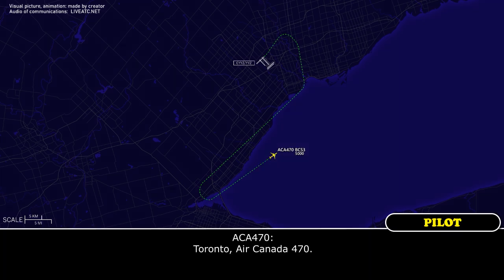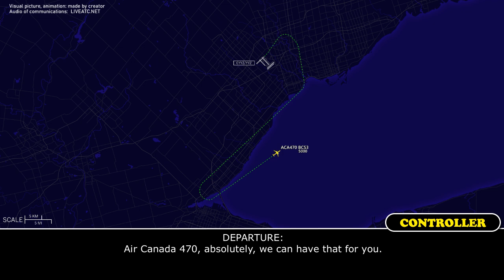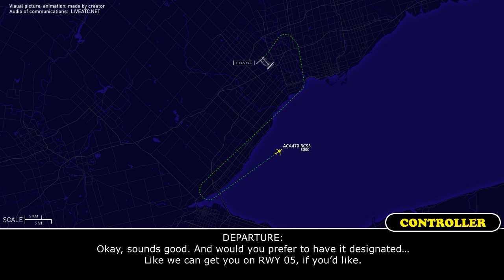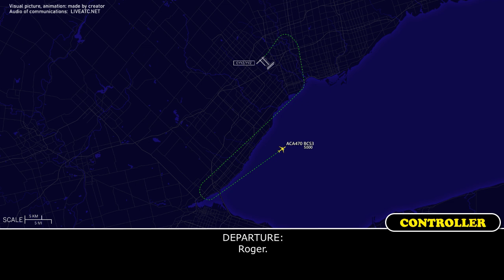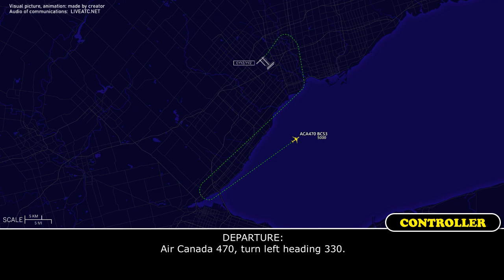Toronto, Air Canada 470. Due to the aircraft weight, we're just slightly overweight, so we're going to upgrade this to Pan Pan, Pan Pan, Pan Pan for Air Canada 470, and just to have the vehicles available to check the brakes on landing. Air Canada 470, absolutely, we can have that for you. Okay, we're just about set, another couple of minutes and we'll be ready. Sounds good — would you prefer runway 05? We're all set up for 06 right, and the numbers are fine, but just as a precaution, with the brakes possibly being a little bit warm, we'll have that ready. Air Canada 470, turn left heading 330. Left heading 330, Air Canada 470. Air Canada 470, turn left heading 250. Left 250, Air Canada 470.